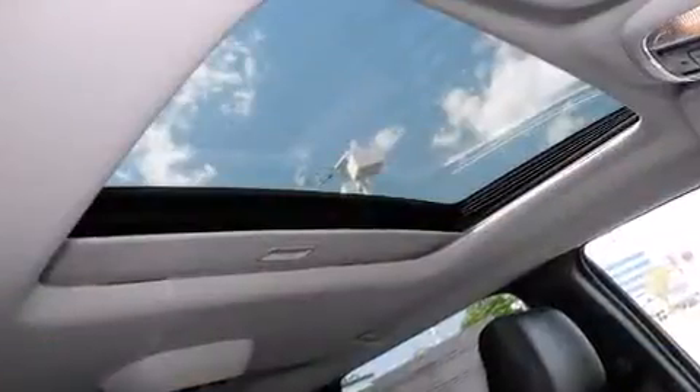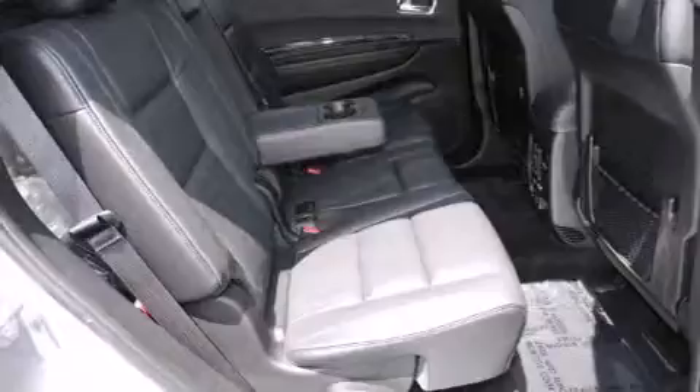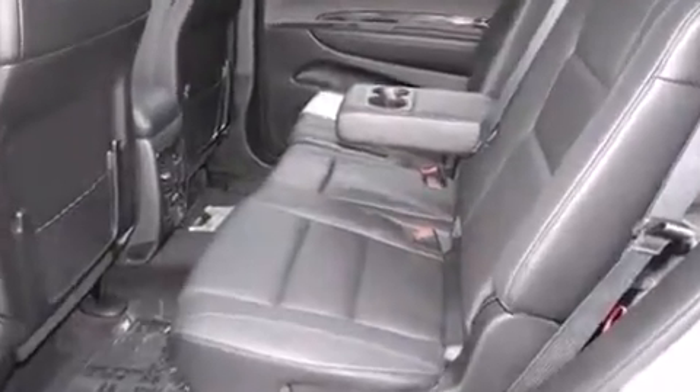Dodge prioritized practicality, efficiency, and style by including one-touch window functionality, power front seats, speed-sensitive wipers, a heated steering wheel, a roof rack, and remote keyless entry. Features such as automatic climate control and leather upholstery prove that economical transportation does not need to be sparsely equipped.